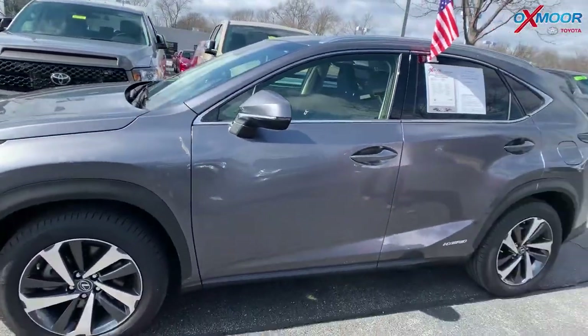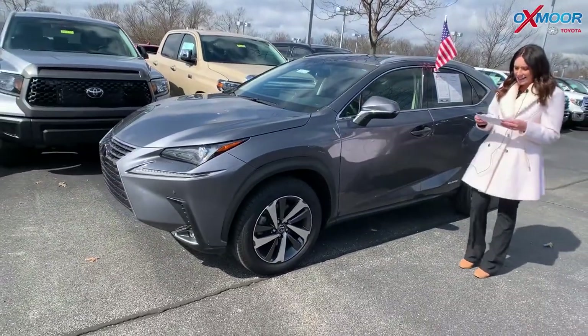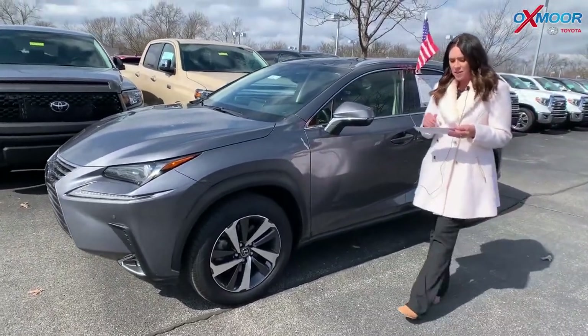That interior color was in black. Mileage on this one is 15,109. The price is $37,500.